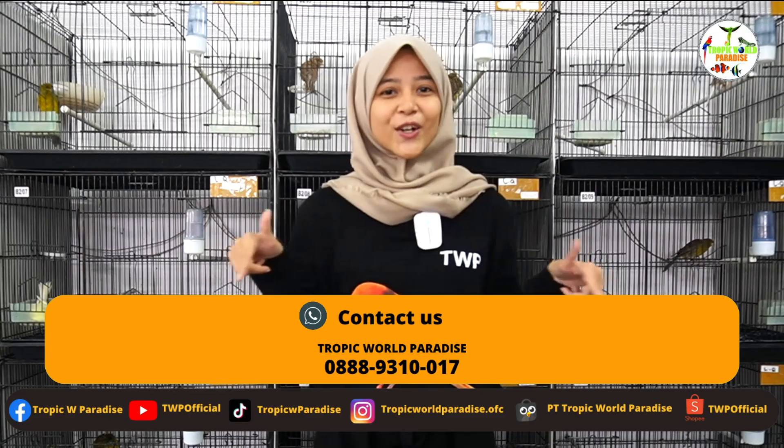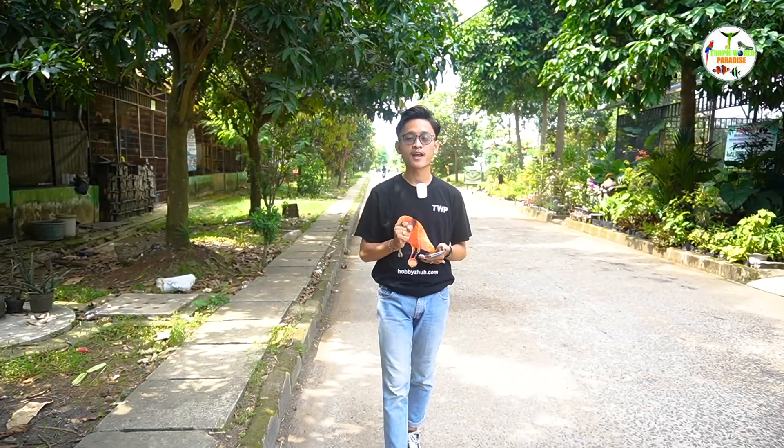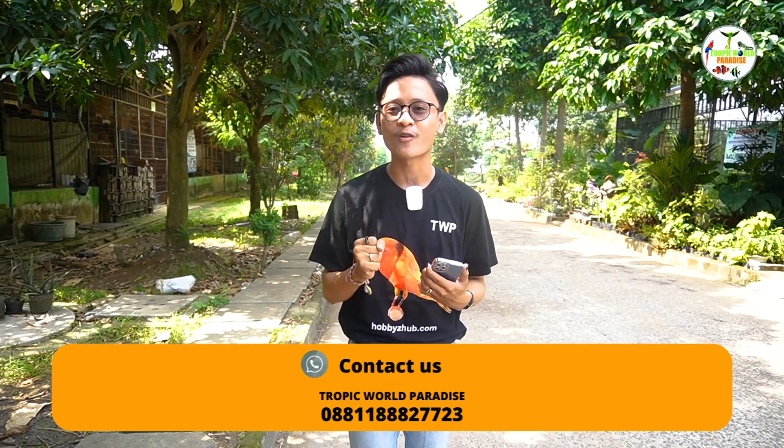Buat kalian yang tertarik, kalian bisa langsung hubungi kontak di bawah ini. TWP Lovers pelaku bisnis animals — TWP ngajak kamu untuk kolaborasi berupa konten di mana kita akan meliput toko atau kios kamu sebagai brand awareness.